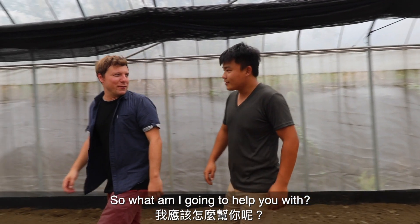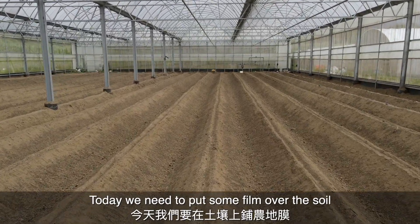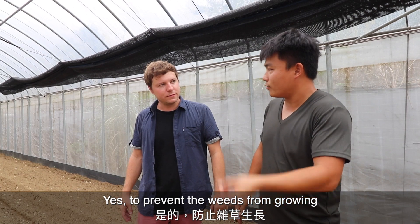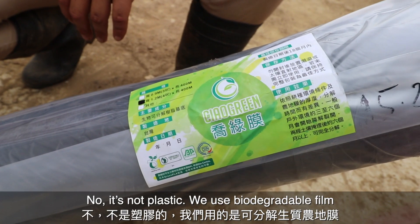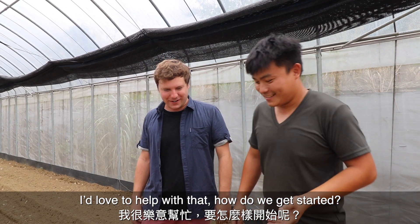So what am I going to help you with today? We need to put some thin film on the soil — to cover the soil, to prevent weeds from growing. It's not plastic — we use biodegradable film. I'd love to help with that, how do we get started?